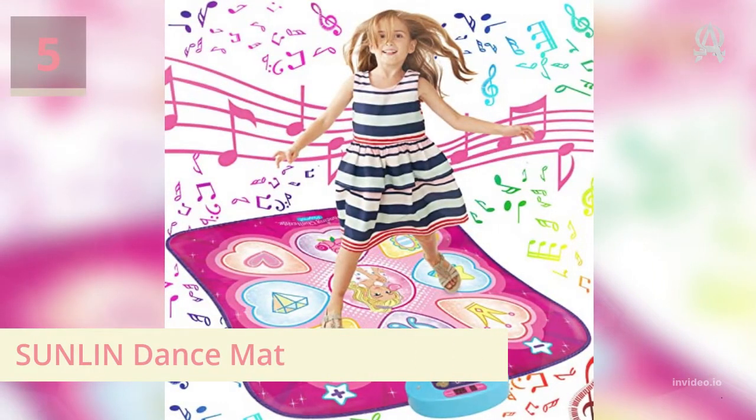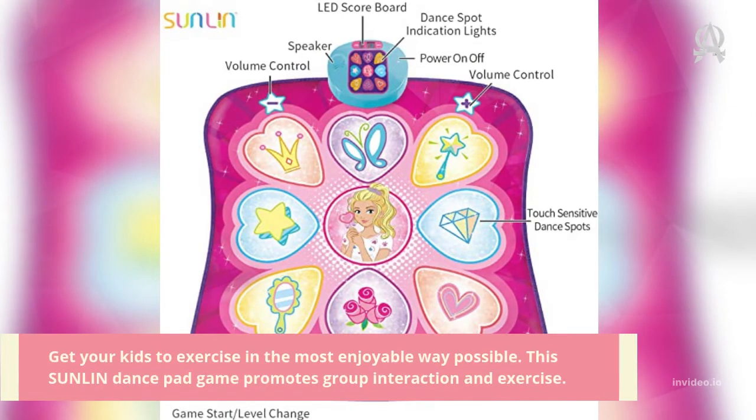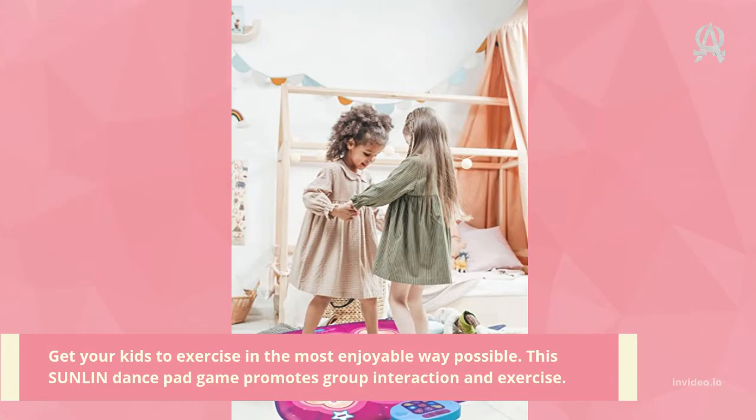Number five: Sunland Dance Mat. Get your kids to exercise in the most enjoyable way possible. This Sunland dance pad game promotes group interaction and exercise.